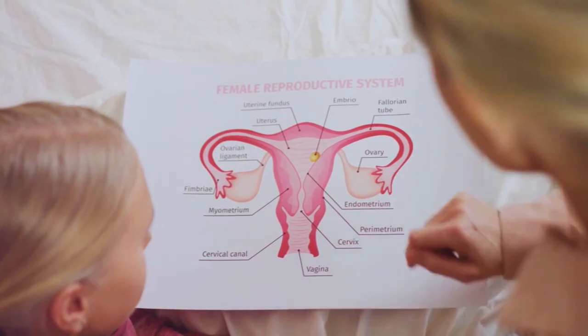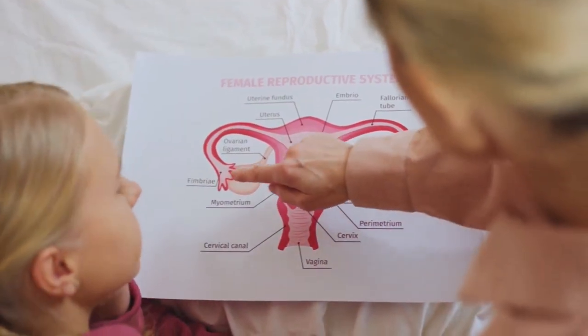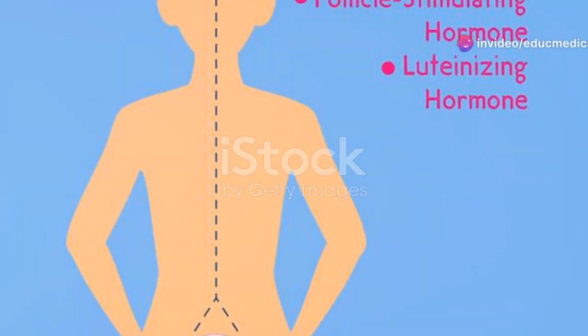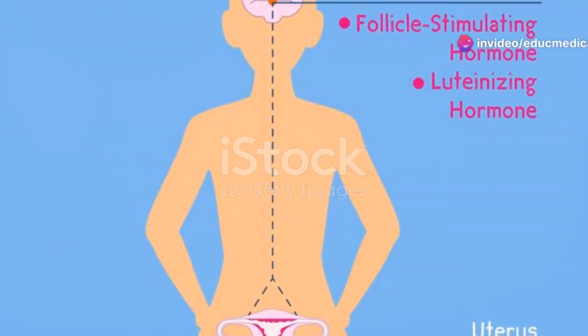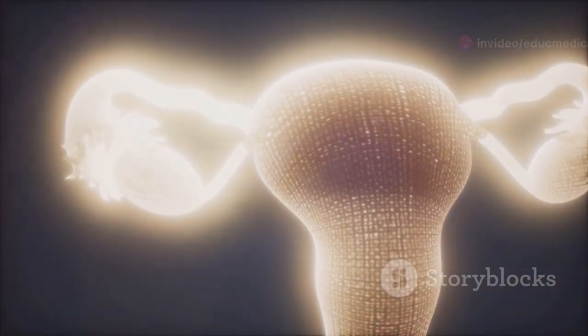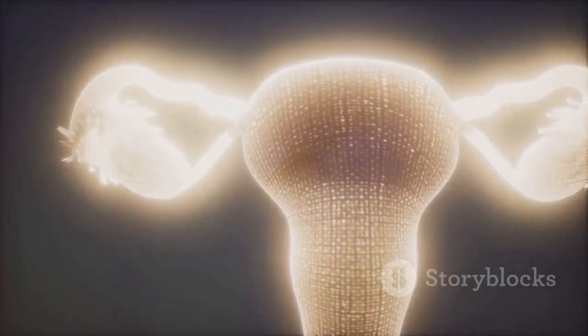Estrogen and progesterone are the two primary female sex hormones and they play vital roles throughout the menstrual cycle. Estrogen levels rise during the follicular phase, stimulating the growth of the uterine lining and preparing the body for ovulation.